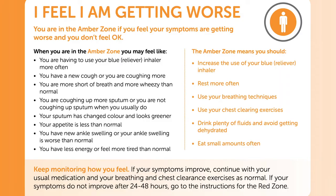The next stage is the amber stage. This is when your symptoms are getting worse and you don't feel well. You may need to use your reliever inhaler — your salbutamol or your bricanyl — more often. You may have a new cough or be coughing more than usual. You may be short of breath and more wheezy than normal. You may have more sputum or not have any when you normally do.